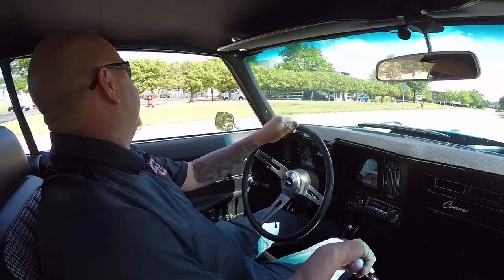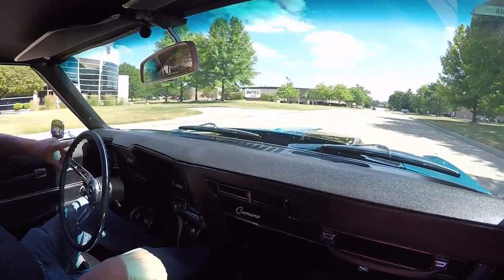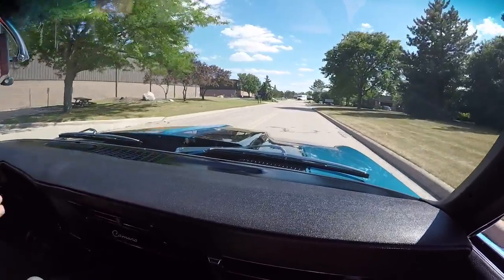All right, 69 Camaro time guys. Big block power, five speed. And listen to this beauty — I love the sound of this car. This sounds like a race car. She's ready to go.